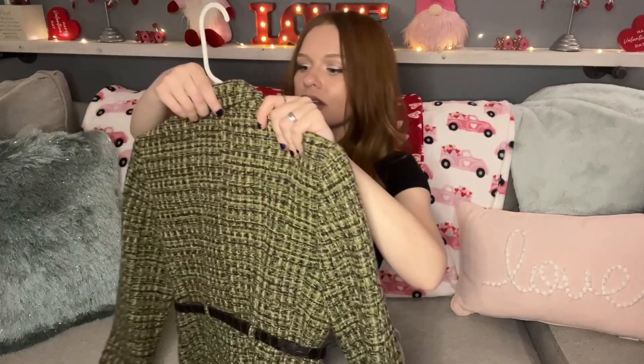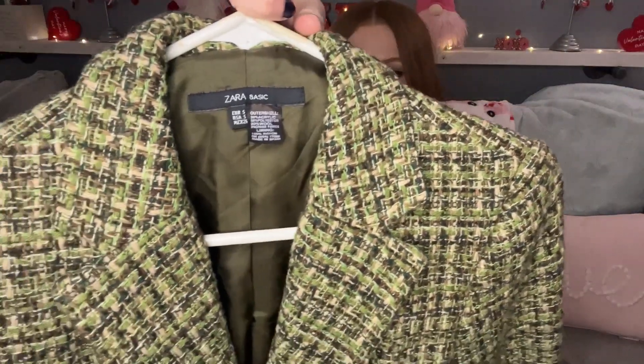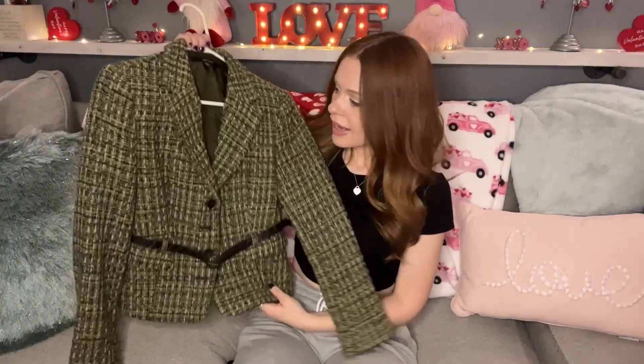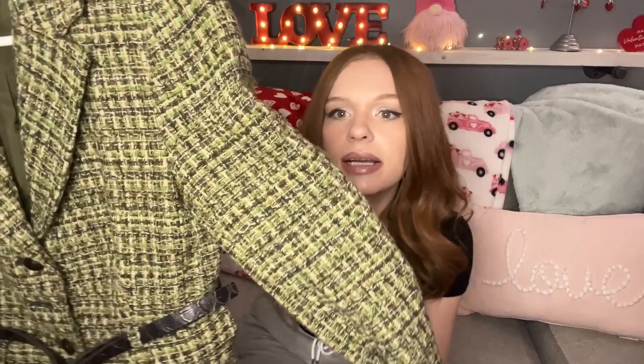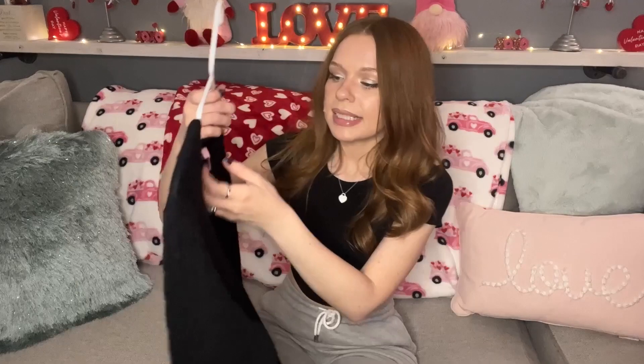The next item I picked up is this Zara Basic size small — it's a green tweed blazer with browns, tans, and greens in it. It has a cute little belt and it looks like it's never been worn — basically brand new. So cute, I love this little blazer. I only paid four dollars for this.